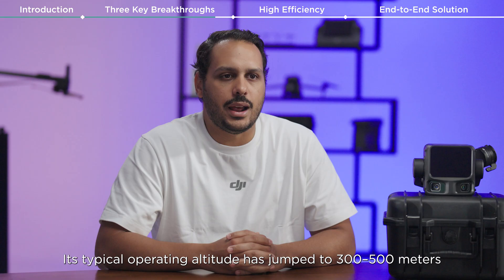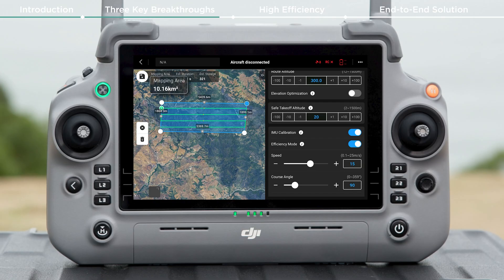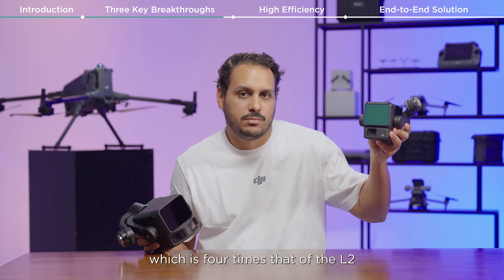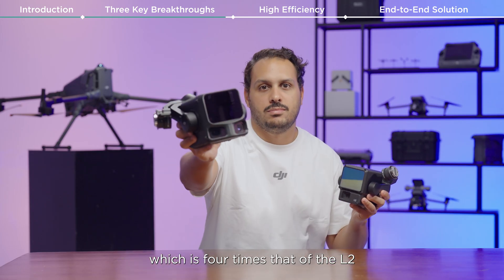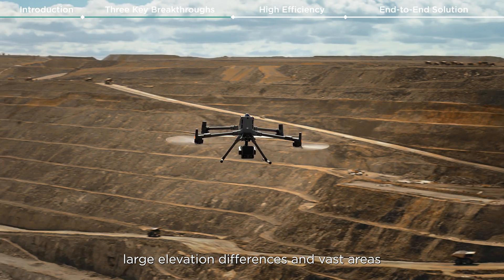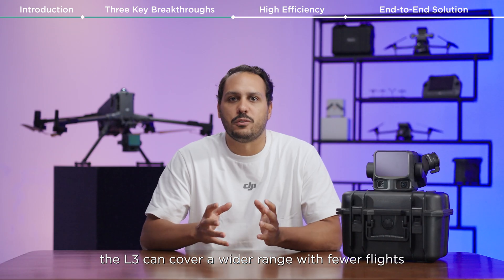Its typical operating altitude has jumped to 300 to 500 meters, with single flight coverage exceeding 10 square kilometers — which is four times that of the L2. This means in mapping scenarios involving large elevation differences and vast areas, the L3 can cover a wider range with fewer flights.